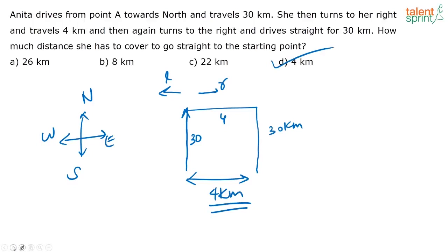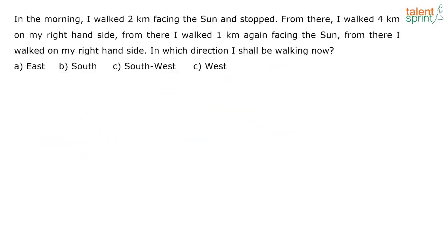So all of you got the answer as D. Very easy question on direction. This was asked in the SSC CHSL paper last week.